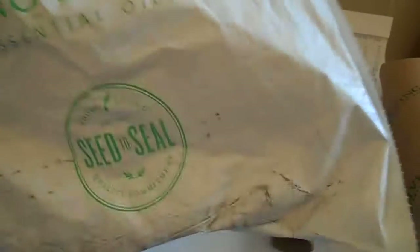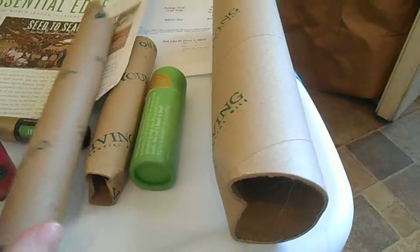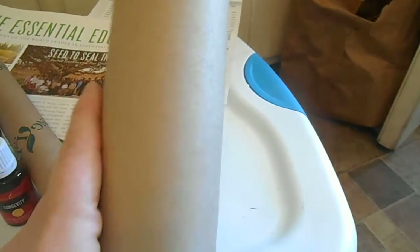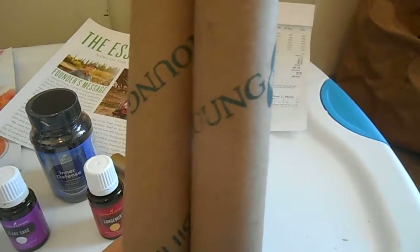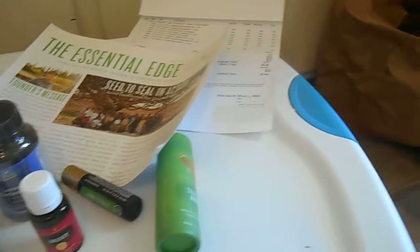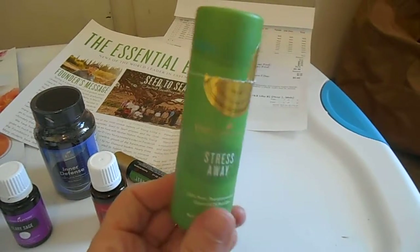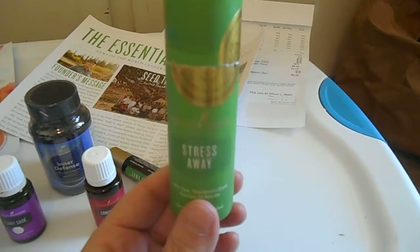I want to show you the package. They sent it in this recyclable plastic bag instead of shipping in a large box. The products are packaged in these tubes — this bigger tube is where the supplements are packaged, and these two smaller tubes are where the essential oils are packaged, since everything is in glass bottles so it doesn't clink around and break. The Stress Away roll-on actually comes in a beautiful little holder so you can display it or keep it in your purse or gym bag.